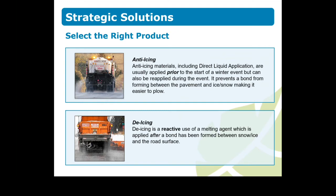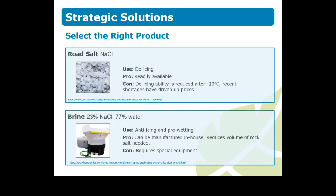One disadvantage of anti-icing materials is requiring specialty equipment to apply it. De-icing is a reactive use of a melting agent like road salt, which is applied after a bond has been formed between ice or snow and the road surface. Road salt has a lower freezing point than water and creates a brine when applied to surfaces during a snow event. This brine prevents freezing and melts the snow, but road salt loses effectiveness at minus 10 degrees Celsius, regardless of how much you apply, which is why it is often combined with calcium or magnesium chloride, which continue to work at lower temperatures.